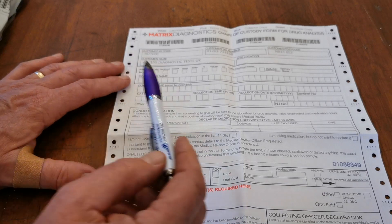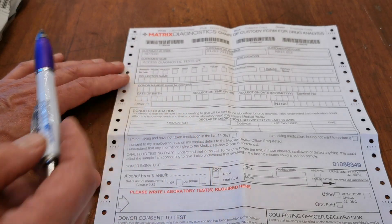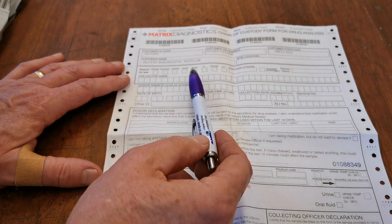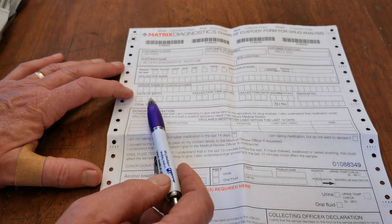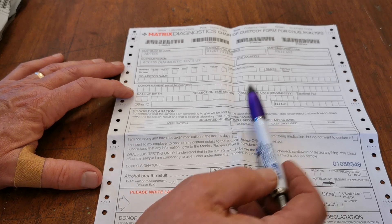The collector's name and the donor's name must be filled in. If the donor is the same as the collector, you put both as the same, but both must be filled in. The donor's date of birth, the time of collection, and the collection date must also be filled in.